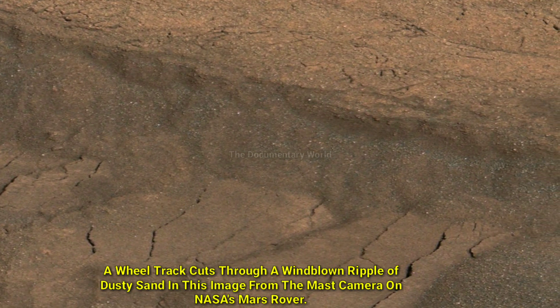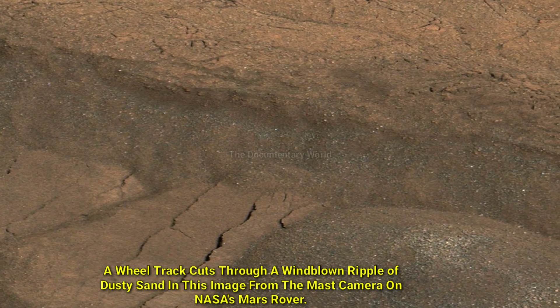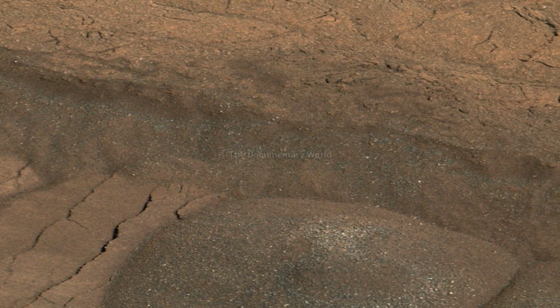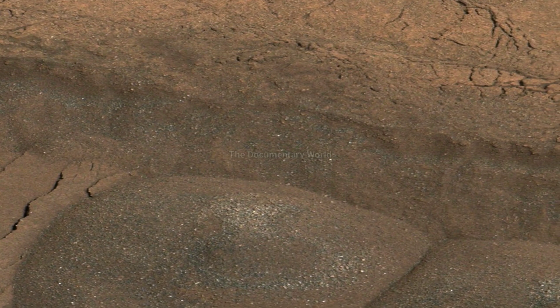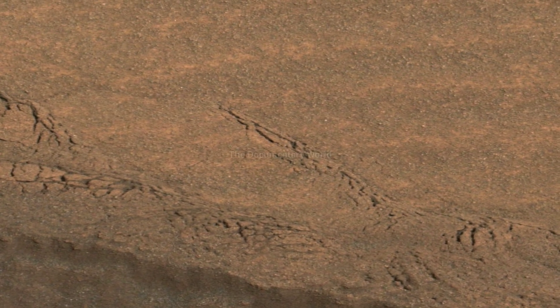Friends, a wheel cuts through a wide, blind ripple of dusty sand in this image from the Mastcam on NASA's Mars Curiosity Rover. The view spans about four feet from left to right. The rover team used this experiment to get a view of the inside of the ripple.